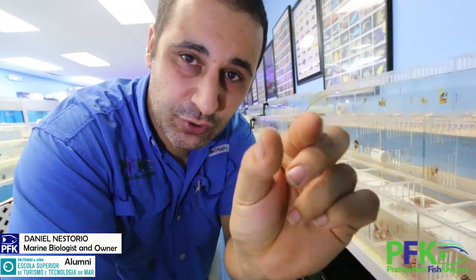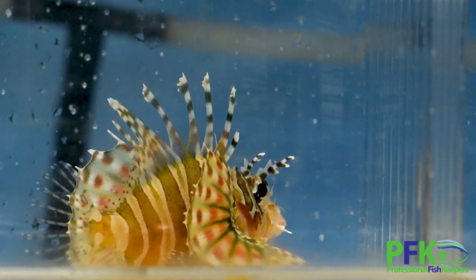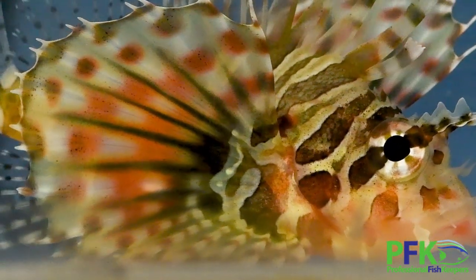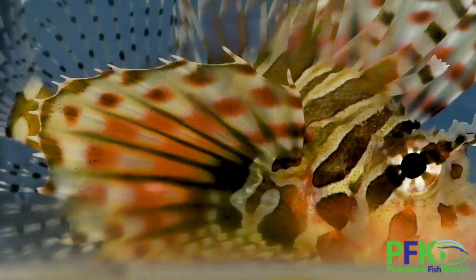Fish have to be super tiny, and shrimp like peppermint shrimp size — they will eat those. Bigger shrimp once they get bigger. They will not bother the coral at all; you can have as many corals as you want and big fish alongside them.